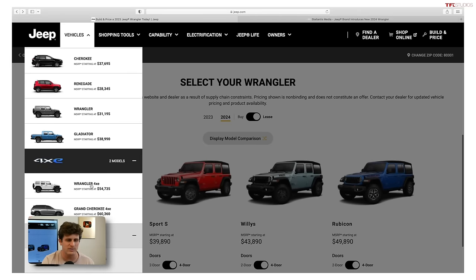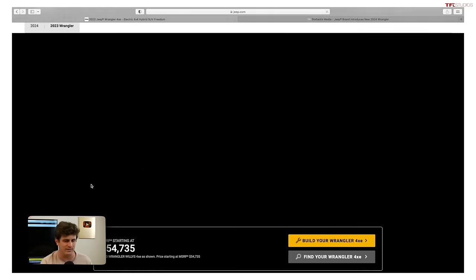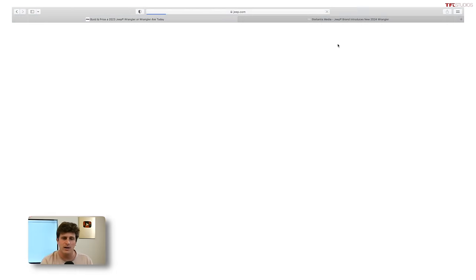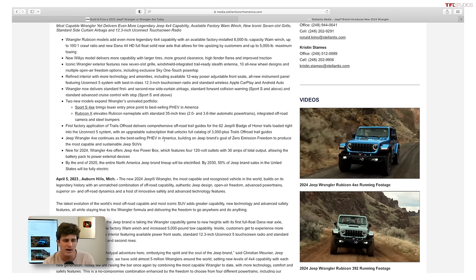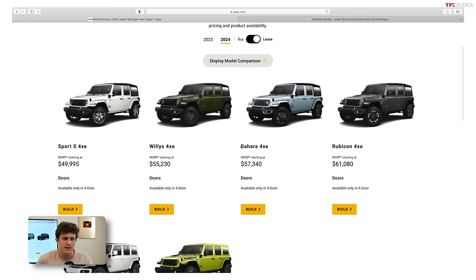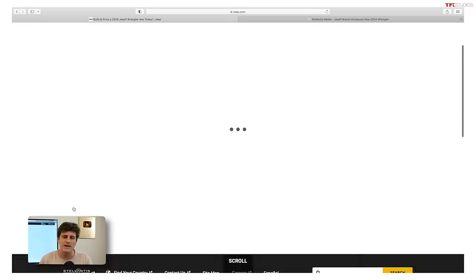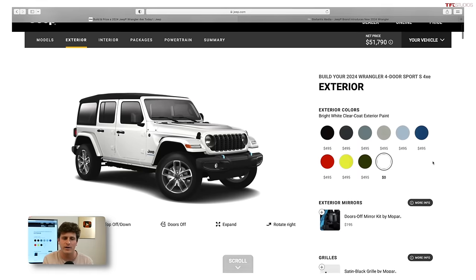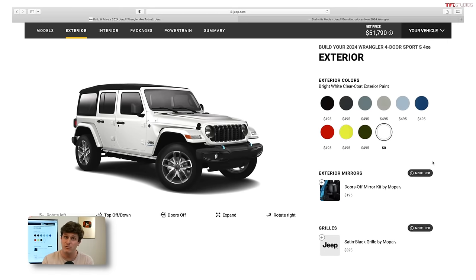My second choice is actually going to be a 4xE — the new base model Sport S 4xE. For 2024, the Wrangler 4xE is available with a new option called the PowerBox, which gives you 120-volt outlets with 30 amps of total output, so you can utilize the plug-in hybrid battery for camping. That's going to be standard on the Sahara and Rubicon and late availability on the Sport S 4xE. But I think this is actually the secret value in the lineup, with 470 pound-feet of torque even on this $50,000 Jeep before tax credit.